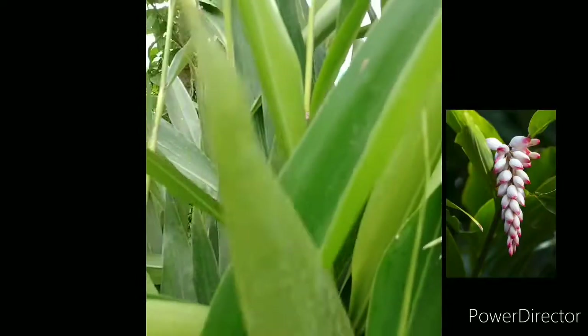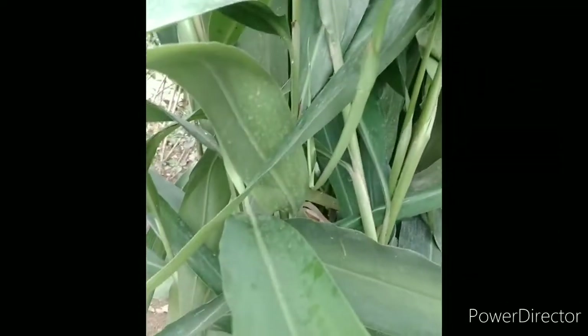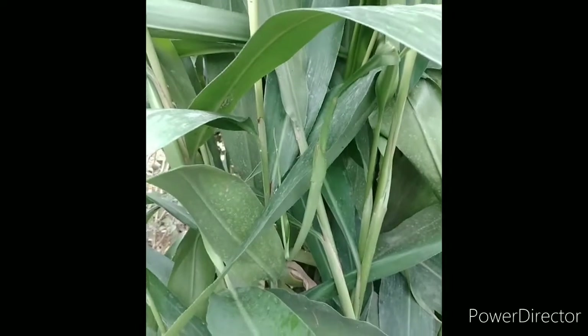The flowers are in red and brown stripes, and normally the flowers bloom in the April to June months.